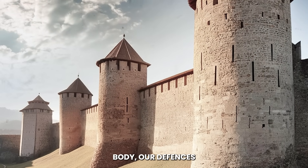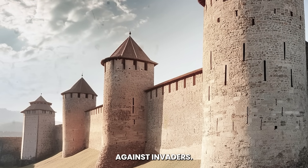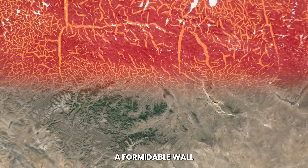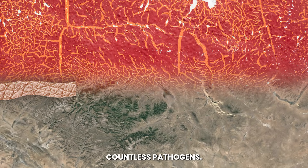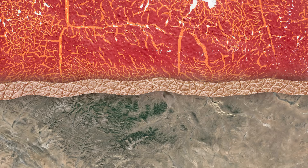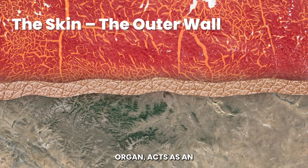In the ancient battlefield of the body, our defenses stand vigilant against invaders. The first line of defense, the skin, is a formidable wall protecting us from countless pathogens. The skin, our largest organ, acts as an impenetrable barrier, much like the high walls of a fortified city.